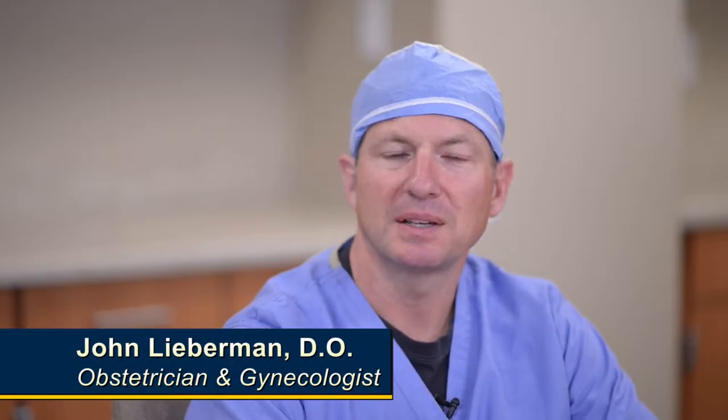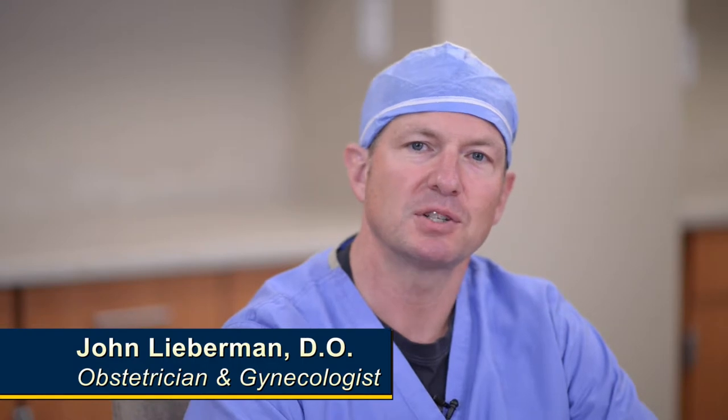I'm Dr. John Lieberman. I've been doing robotic surgery here at MidMichigan Medical Center in Midland since 2011, when we first started with our da Vinci robotic surgery program.